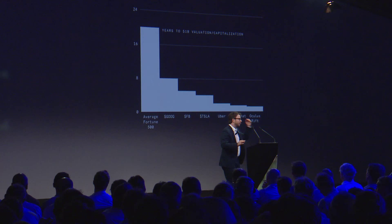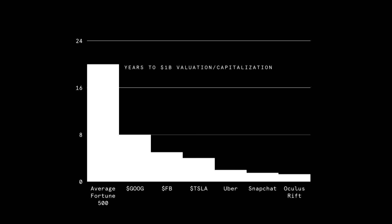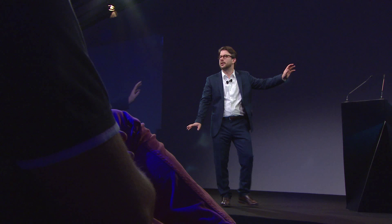Here's the impact. How many years does it take for a company to reach a billion dollars in valuation? The average Fortune 500 company: about 20 years. Then you have Google — now it's eight. Facebook — six. Tesla, Uber, Snapchat, Oculus Rift. Does anyone see the pattern? It's heading towards some very scary low number — some sub-year number — that says you can build a billion dollars in value in a very short amount of time.